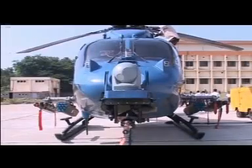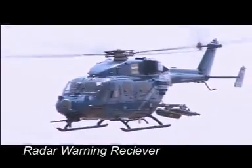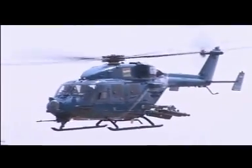Equipped with an electronic warfare suite, Dhruv is a force to reckon with for any armed force in the world. The electronic warfare suite typically consists of radar warning receiver, missile warning receiver, and laser warning receiver, all integrated into a single LRU.